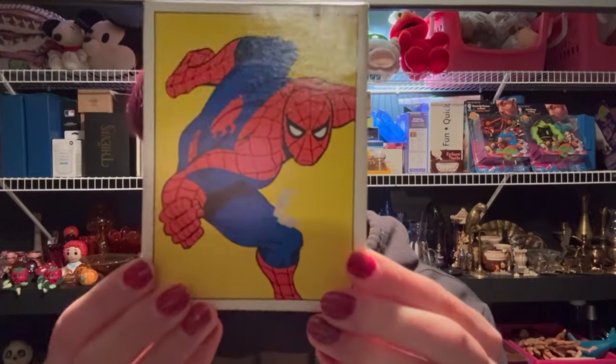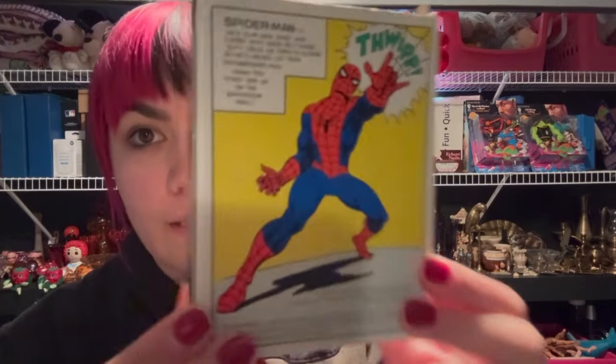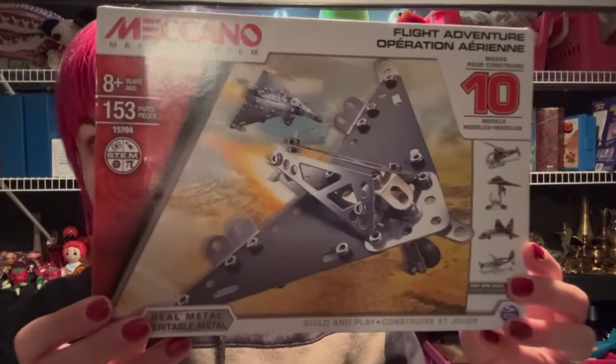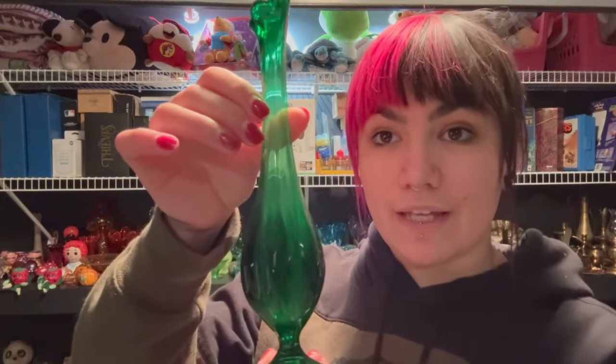$6 plus ship, we have this little model kit going out. 90 plus ship on this Emerald Green Viking Swung Vase. Paid $10 for it on Facebook Marketplace.